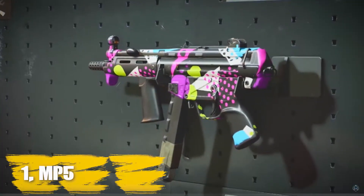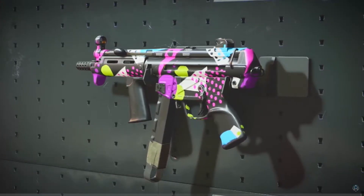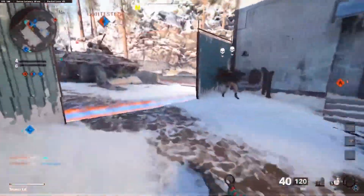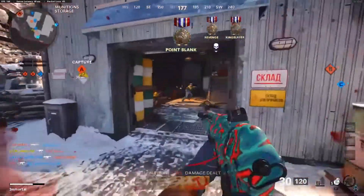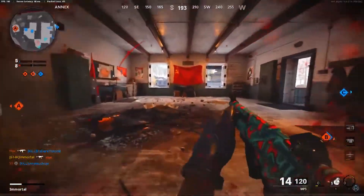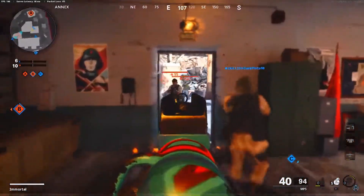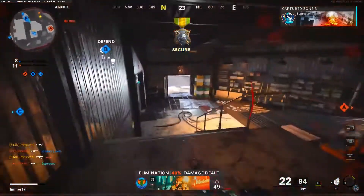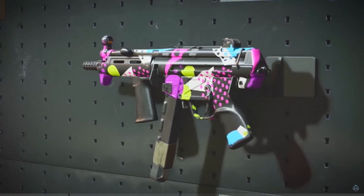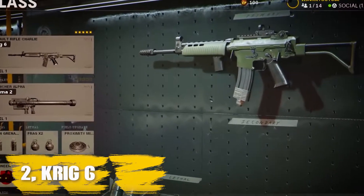Number one: MP5. If you're familiar with Call of Duty, then you'll know that the MP5 is always one of the strongest guns in the game. Black Ops Cold War is no different — this thing is accurate, has decent range for its class, high damage per shot, and rattles off rounds at a very high rate of fire. This is our best Call of Duty Black Ops Cold War MP5 loadout, and it improves as many of the SMG's traits as possible, giving the best options possible when going close quarters 1v1.